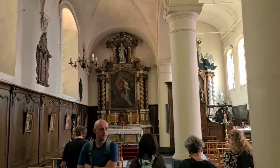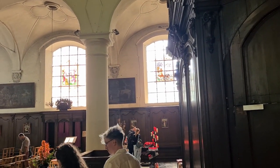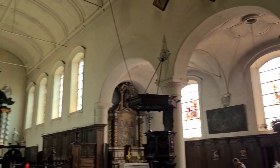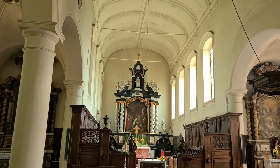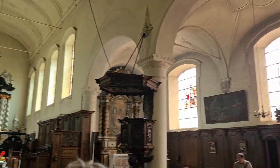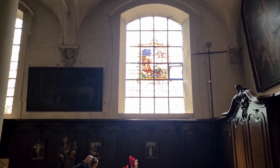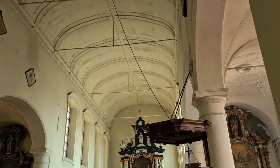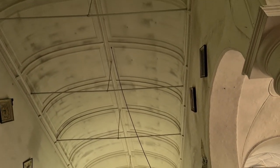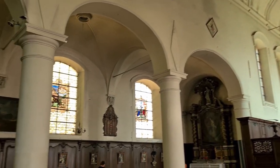Here's another church in Bruges. This is the centerpiece, and then the stained glass windows on the sides. It's not as tall as the other churches we've been to, but that's still impressive.